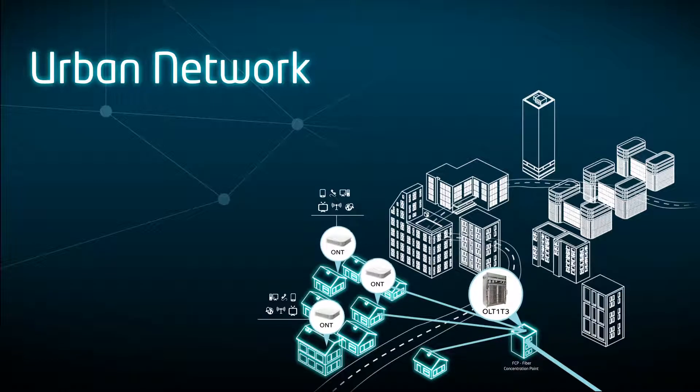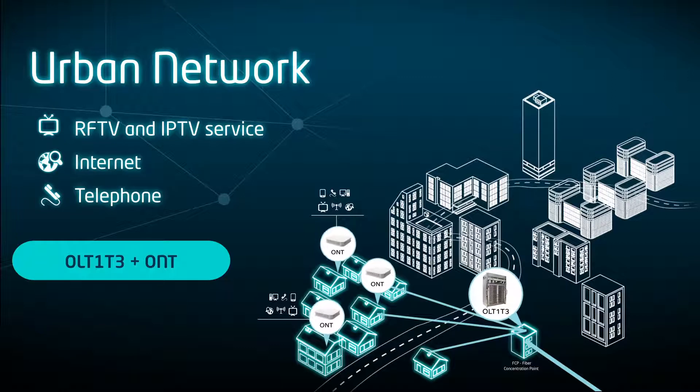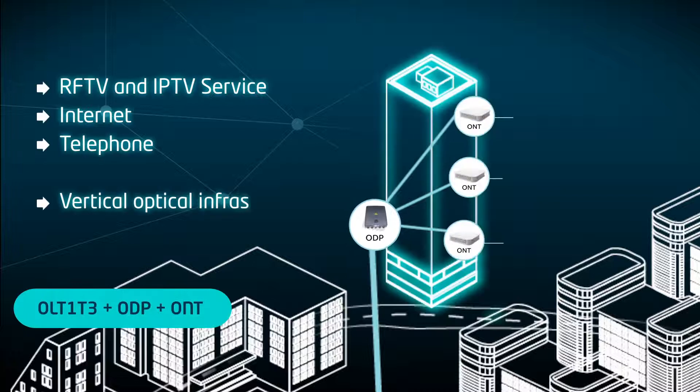XPON and Active Ethernet point-to-point technologies are simultaneously available on the same OLT, enabling a wide and scalable offering of carrier Ethernet services ranging from SES over PON, 10-Gigabit Ethernet or even 100-Gigabit Ethernet services over dedicated point-to-point wavelengths.